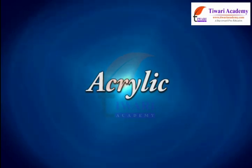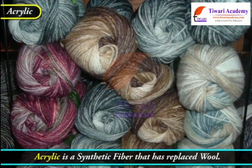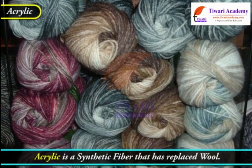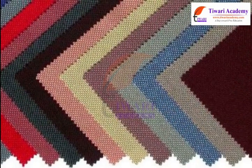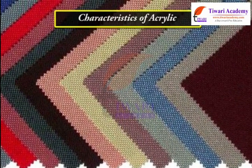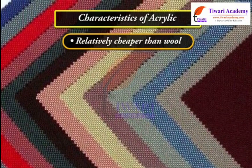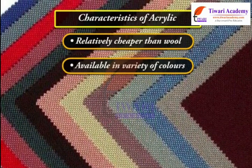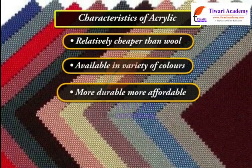Acrylic is a synthetic fiber that has replaced wool. Characteristics of acrylic: it is relatively cheaper than wool, available in a variety of colors, more durable, and more affordable.